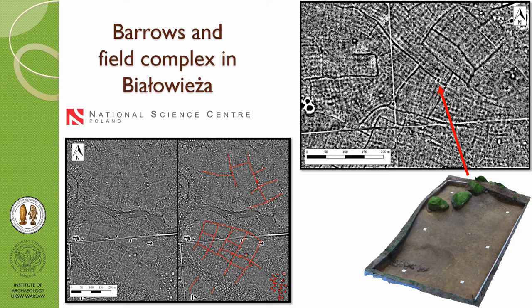In Białowieża we found very interesting features that we think are remnants of ancient fields. My colleague worked on this subject for his PhD — they are probably mostly from the Middle Ages and are a little different from the Celtic fields we know from western Poland. There are even cases where mounds are located on these embankments, which are almost invisible in the field, so all we can do is detect them with LiDAR.